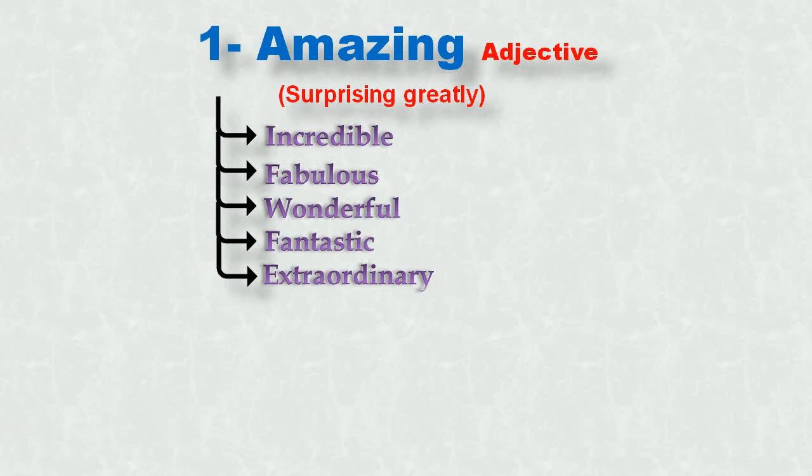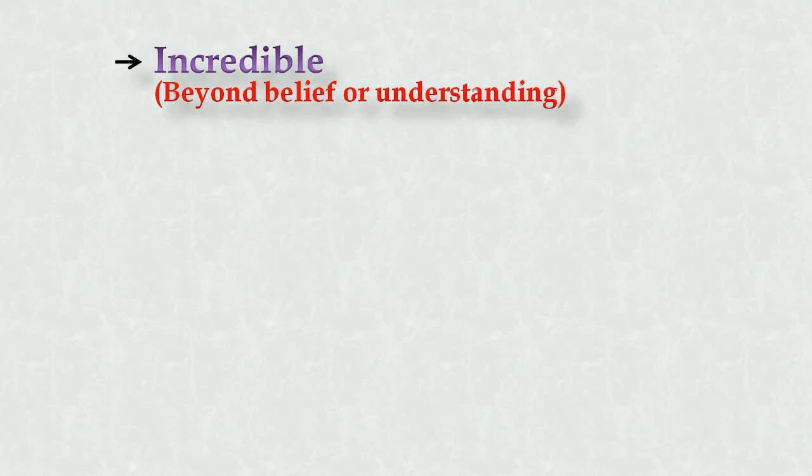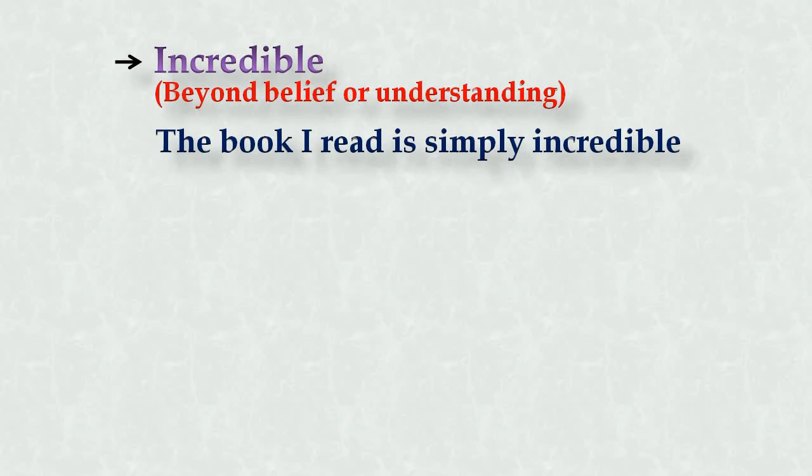I'm going to give you an example of each so that you will remember. Number one: incredible. It means beyond belief or understanding — something you can't believe. Some amazing thing happened that was not within your belief or understanding. Example: 'The book I read is simply incredible.'